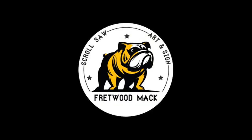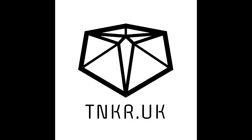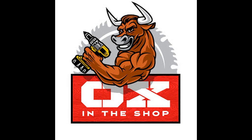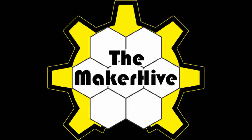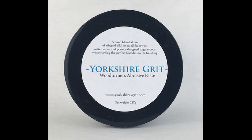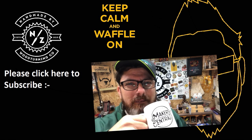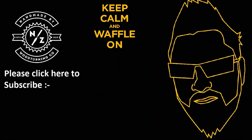Congratulations to the winners of our Yorkshire Grit giveaway. More giveaways coming soon — thanks for joining me guys, and I'll see you all soon.